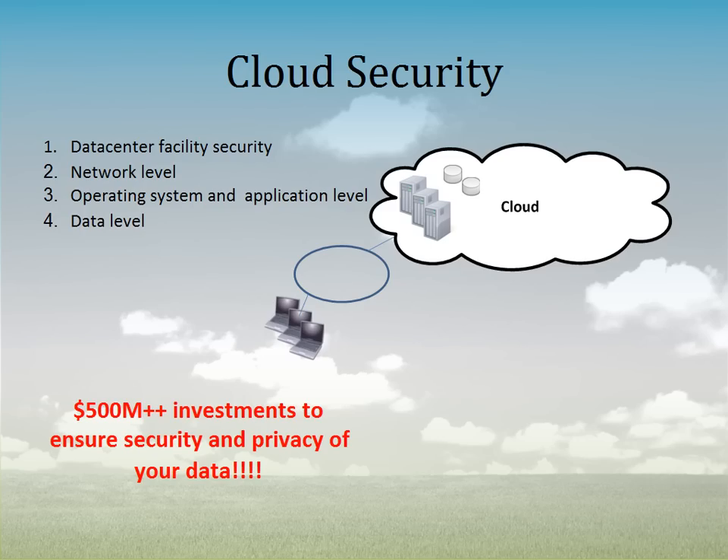So the net is: these organizations are investing a significant amount of capital — at least a half a billion dollars or more — to ensure the security and privacy of your data. The question to ask is: is that environment probably as secure, if not more secure, than your own environment? A typical commercial or even public sector organization doesn't have that level of investment or that depth of layers of security, so the cloud's security level is probably as good or better than what you can provide yourself.